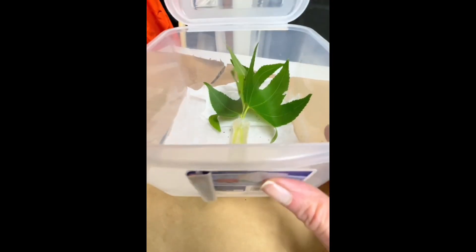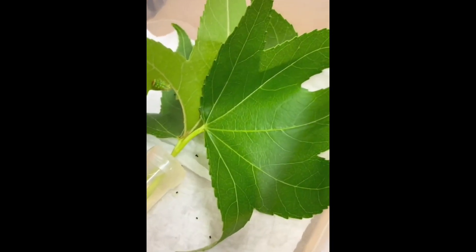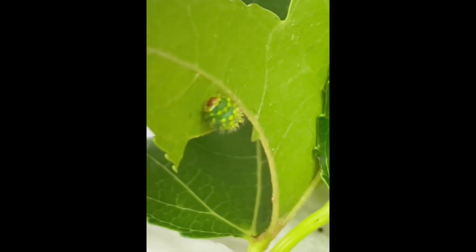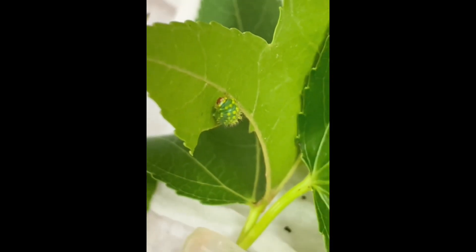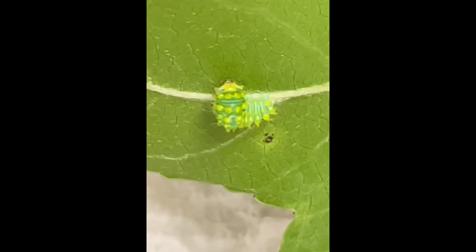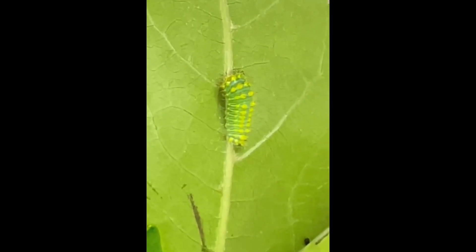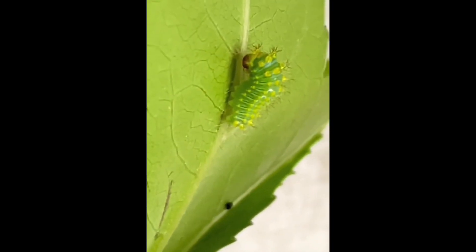I have several of these boxes, so let's take a look in this one and see who we have in here. There's another larger one. They spend most of their time just eating and resting — they're pretty easy to care for at this age. Here's another one resting in this L shape that they seem to like, and here's one of my larger ones, also snoozing quite comfortably.